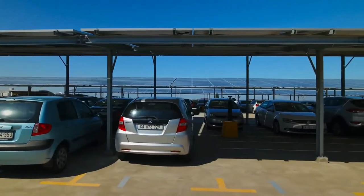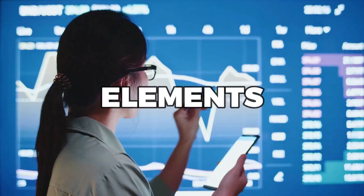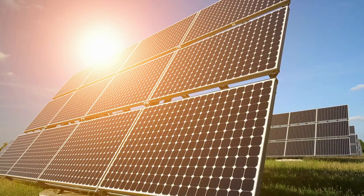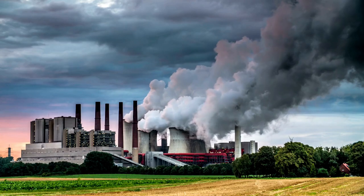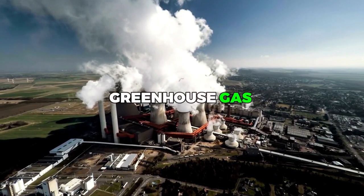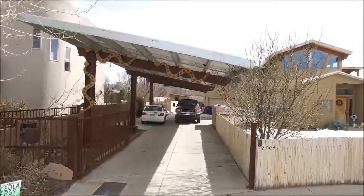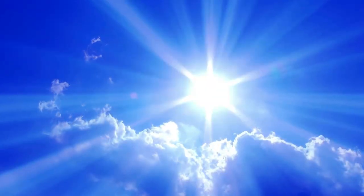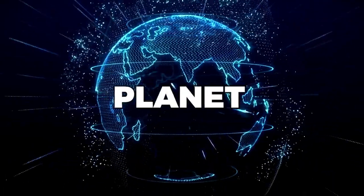Not only do solar carports keep your car cool and protected from the elements, but they also offer numerous financial and environmental benefits. By harnessing the power of the sun, you can save money on your electricity bill and reduce your carbon footprint. Traditional electricity sources, such as coal-fired power plants, are major contributors to greenhouse gas emissions that harm the environment. Solar carports offer an eco-friendly solution that reduces our reliance on these dirty energy sources. By using renewable energy from the sun, you can significantly decrease your carbon footprint and help preserve the planet for future generations.